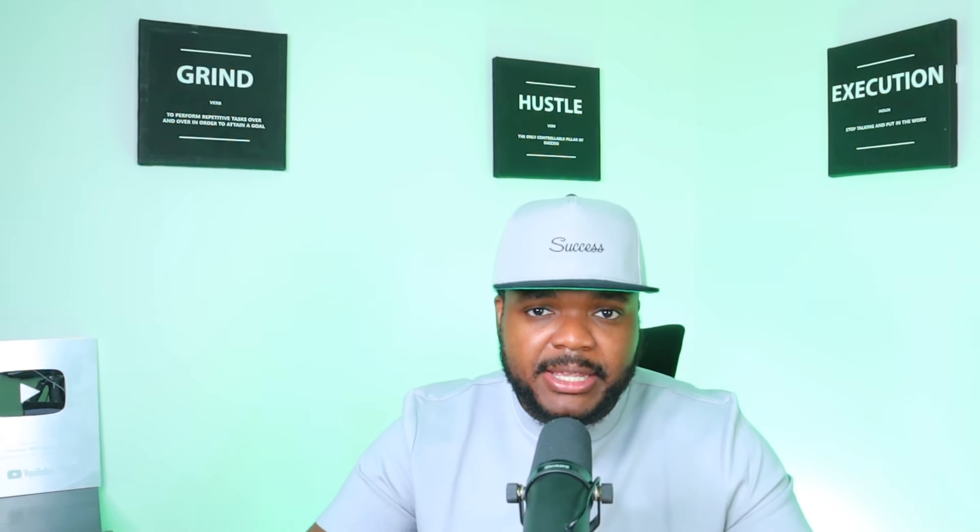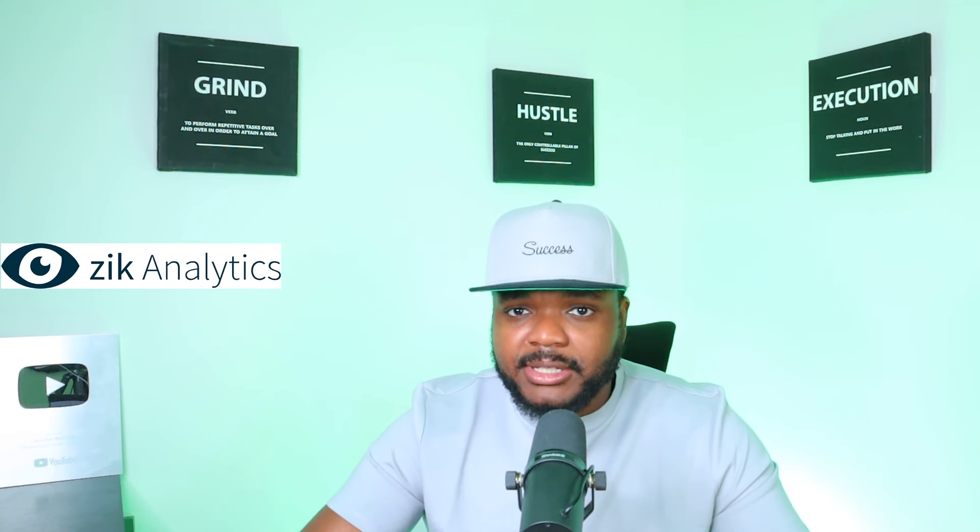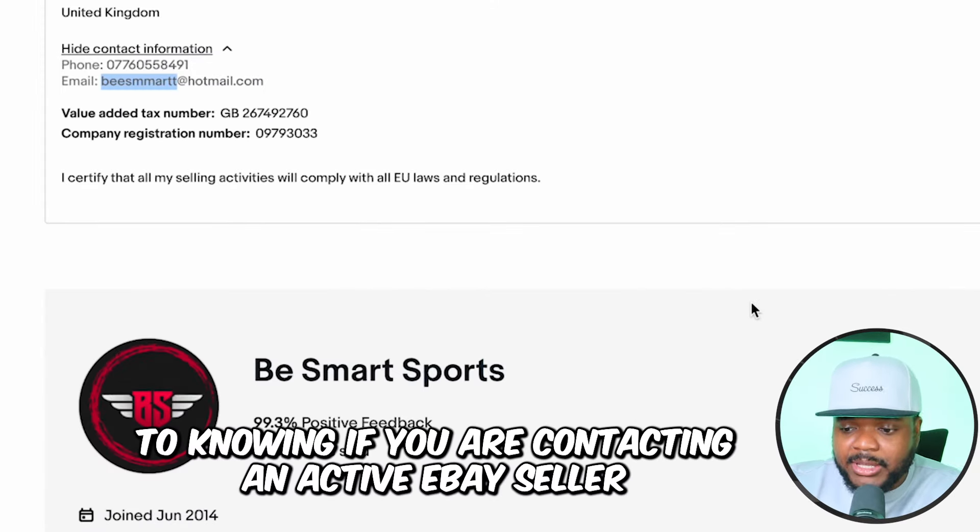One recommendation before you start reaching out to eBay sellers to offer a website-building service is to confirm if they're actually making money. One of the best ways to do that is by using a tool called Zeke Analytics. You're going to be able to sign up for a seven-day trial, and it's super helpful when it comes to knowing if you're contacting an active eBay seller.